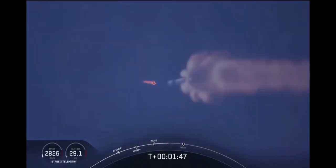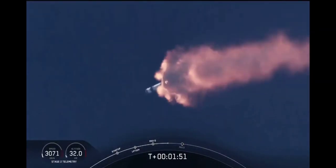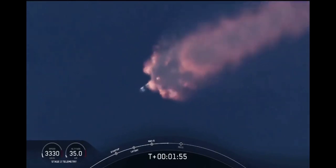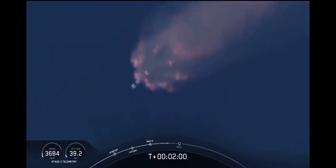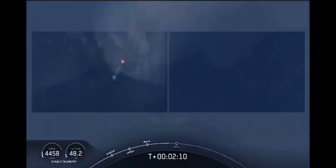We've heard the call-out for MVAC engine chill. That's getting the MVAC engine ready to light — that'll come at about 2:44 into flight. Right now, everything continuing to look good. Next major event coming up is going to be the triple: main engine cutoff of the nine first-stage engines, stage separation, and then ignition of the second-stage engine to continue to carry the astronauts into orbit.